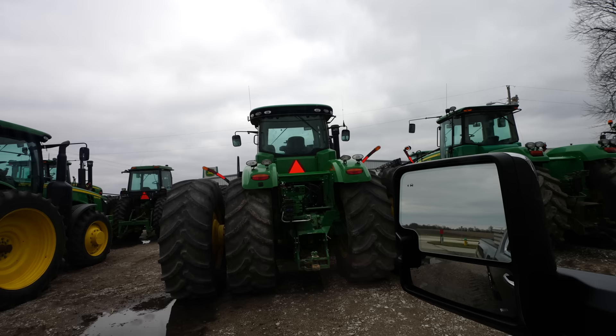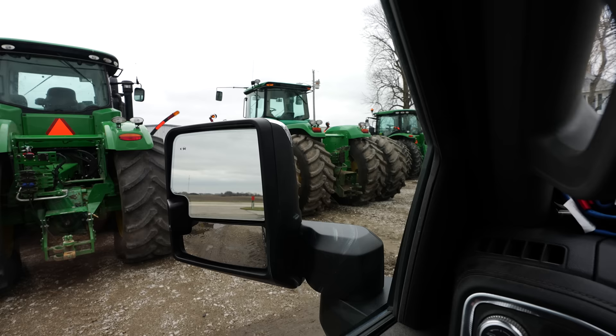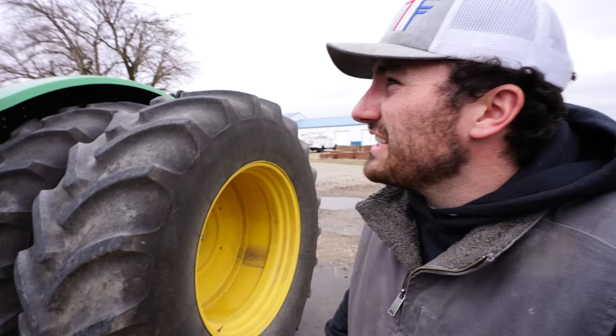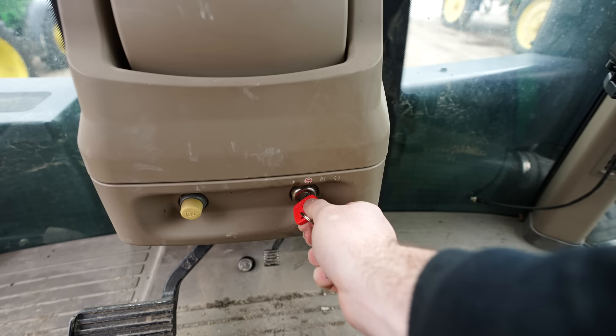John Deere doesn't really invest too much money in key technology. On most of the newer tractors, this one key will get you into everything. I'd say this one belongs to us — it's dirty, like most of our tractors, and it's got a PTO, which is more uncommon than you'd think. Oh yes, this is definitely our tractor. Dirty windows, dirty floors, small fingerprints from children. Looks like our work.